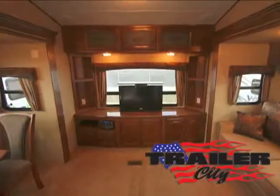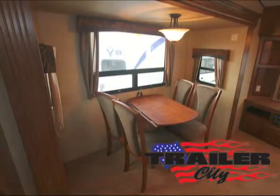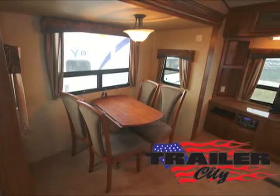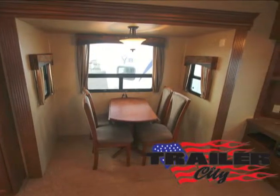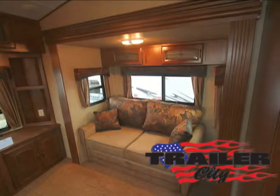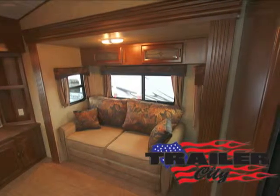A comfortable place to relax, the spacious rear living room floor plan with freestanding table and chairs gives you even more room when the kids and grandkids come to visit. You'll never be without the comforts of home as this sofa sleeper includes an air mattress hide-a-bed. You can even change the decor using the reversible cushions.